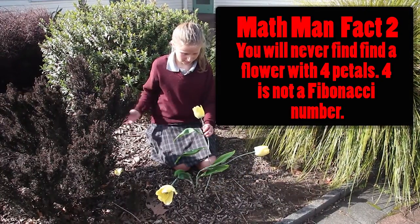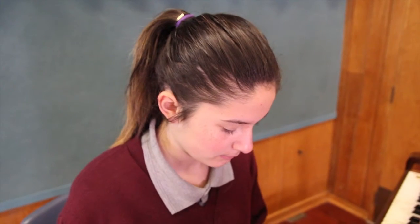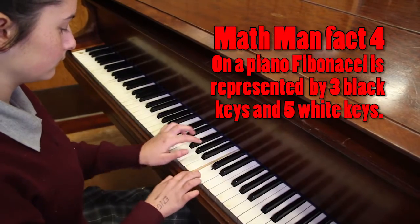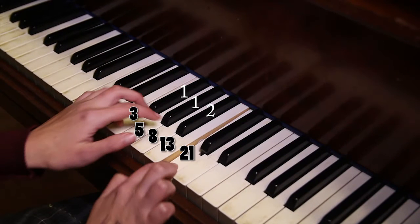Nine... nine, nine, nine... nine. Got to go.